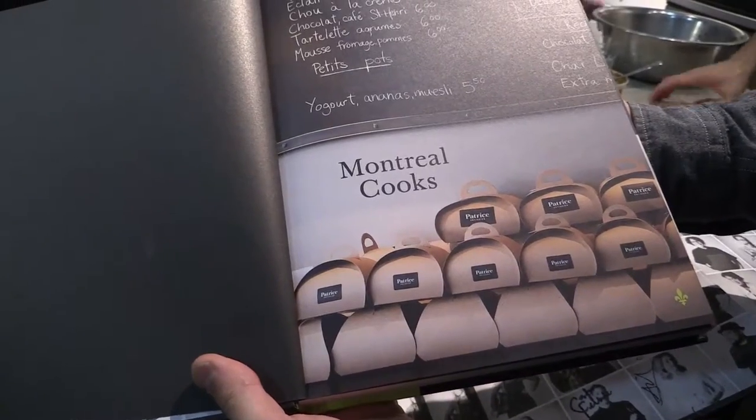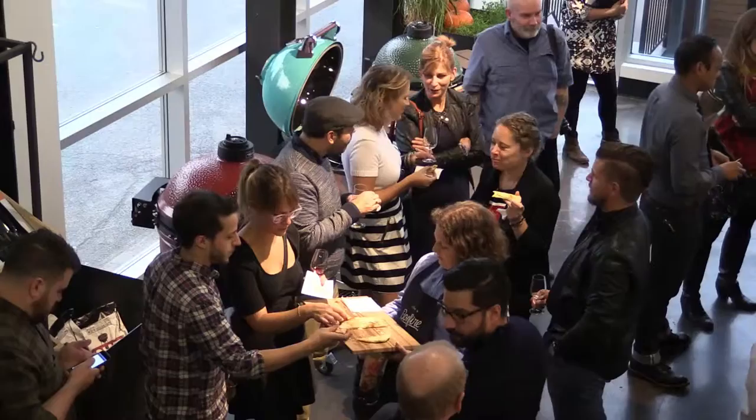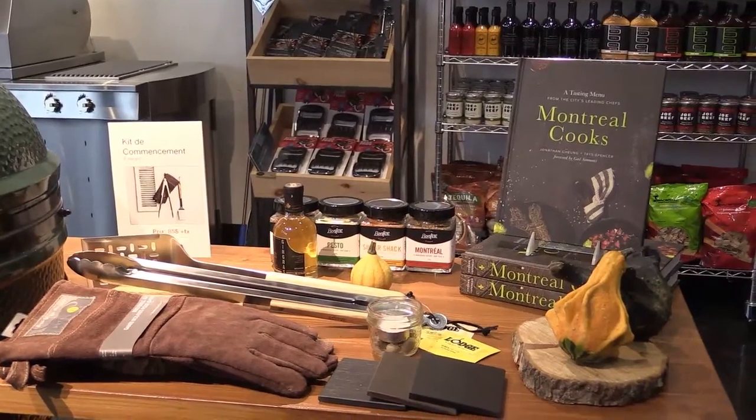One of the recipes we used in the book was grilling steak, because obviously that's what we do and we do well. It talks about how to set up your coals using charcoal, the flavours, the type of steak that you should use, and all that fun stuff.